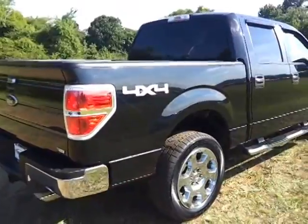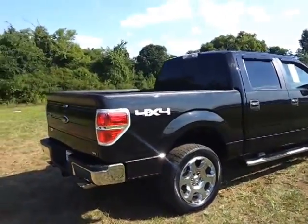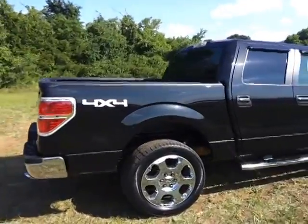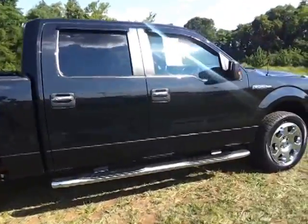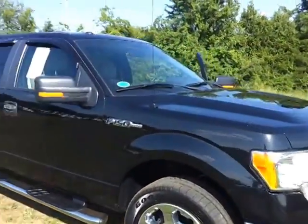Get a 12-month, 12,000-mile bumper-to-bumper warranty. And from the original warranty start date, 7 years or 100,000 miles powertrain and roadside service. You can get interest rates as low as 0.9% for 36 months with approved credit.